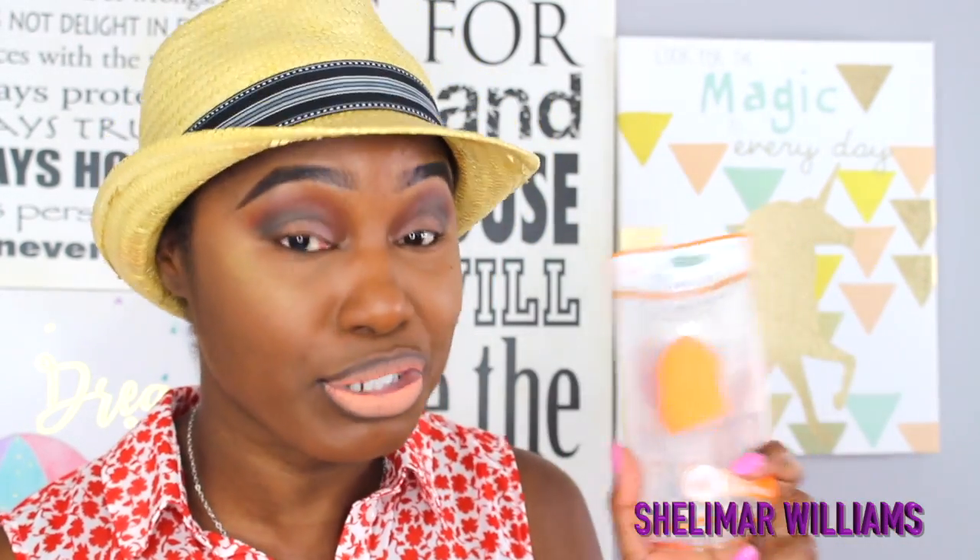I ordered the Real Techniques sponge on Amazon. It says you can use it damp or dry, but I stress — use it wet, even when applying translucent powder, it applies best. It's seven dollars for two on Amazon. Compare that to $20 for one beauty blender, and you have some change left over.